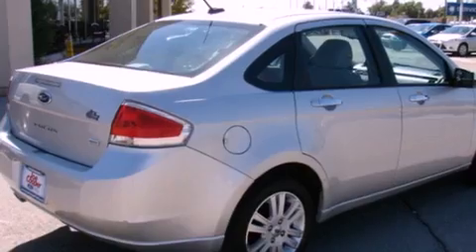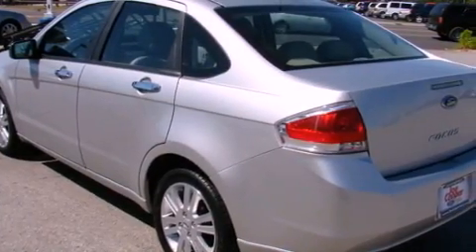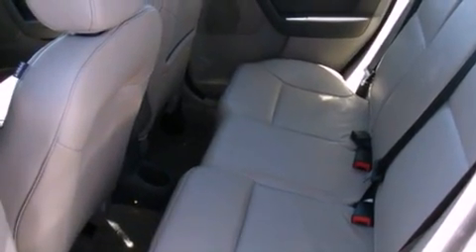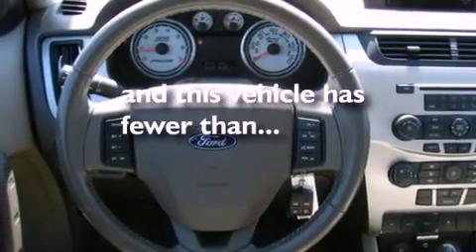Its top features include heated front seats, a rear split-bed seat, cruise control, alloy wheels, the SecureLock anti-theft system, 12-volt power outlets, tinted glass, a low-tire pressure indicator, an auto-dimming rearview mirror, and this vehicle has fewer than 41,000 miles on the odometer.